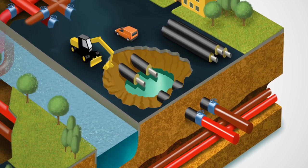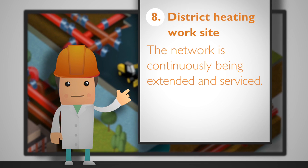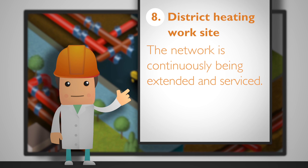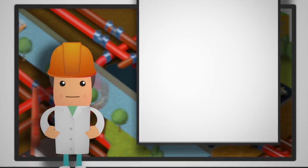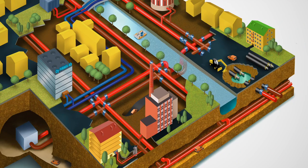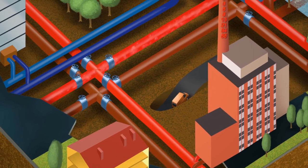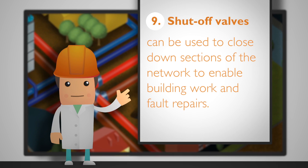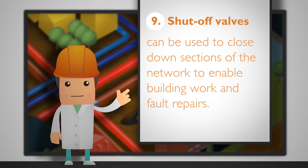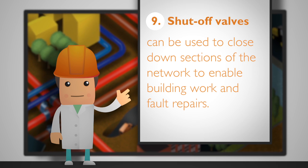The network is continuously being extended and serviced, and is also being upgraded to make any leaks easier to spot. Shut-off valves are located at junctions and in various line sections. These can be used to close down sections of the network to enable building work and fault repairs, at which times the water flow is diverted around the closed sections. Main shut-off valves can be controlled directly from the control room, for example in case of a line fault.